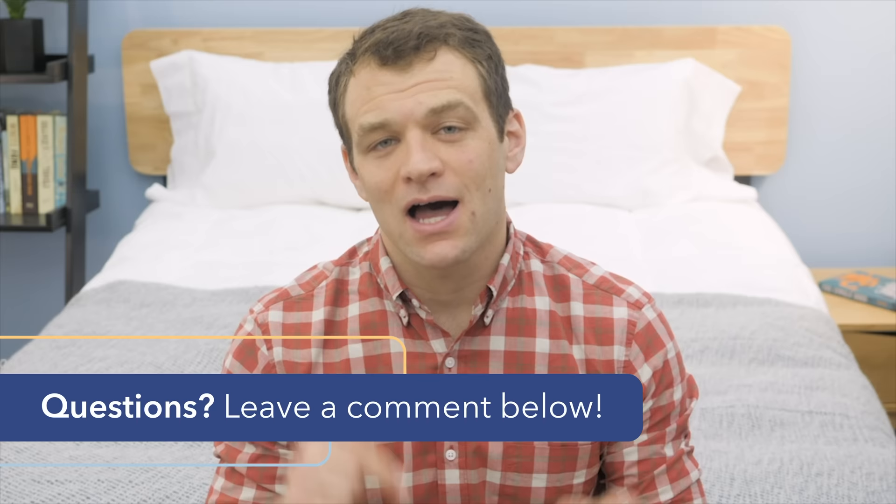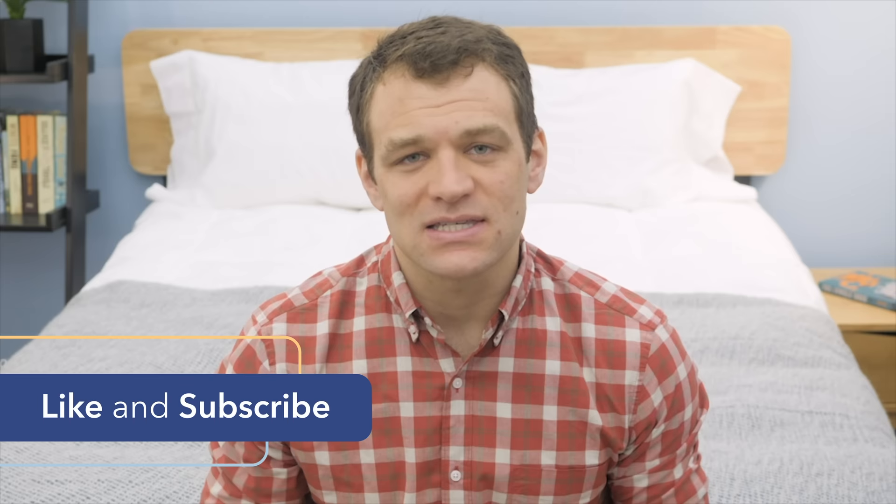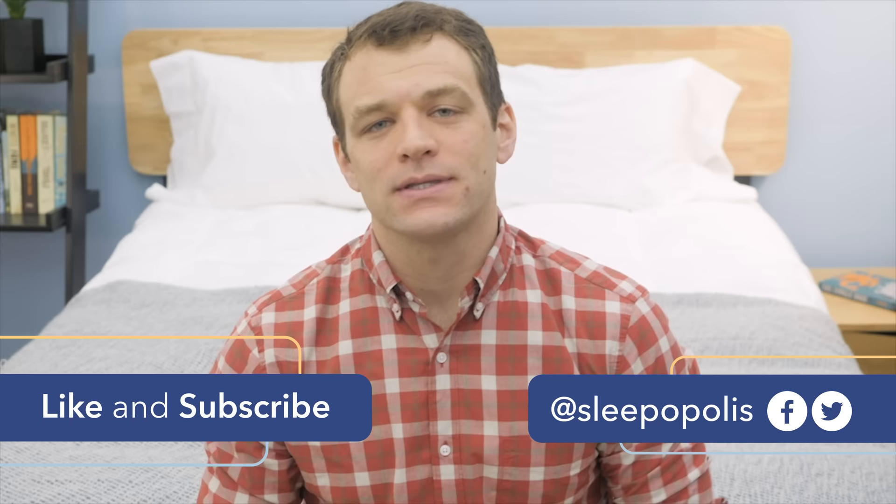That's it for my comparison of the Puffy and Purple mattresses. If there's anything I didn't cover, just leave a comment below. If your mattress search continues, hit subscribe or Google mattress reviews and Sleepopolis to see my full listing. Make sure you follow us on Facebook and Twitter so you don't miss any sleep news or giveaway announcements, and check out sleepopolis.com for all of your sleep needs.